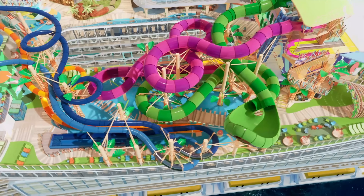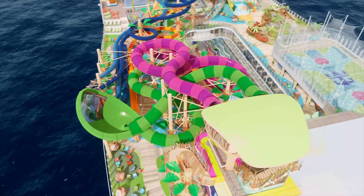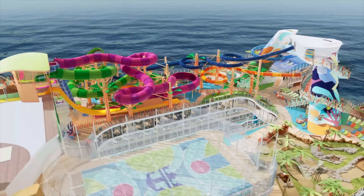Look at all the different water slides and pool features that you see on here, and there's also the Crown's Edge, which is a daredevil walkway that hangs over the side of the ship. So there's going to be a lot of fun for you and your family. Can't wait for Thrill Island.